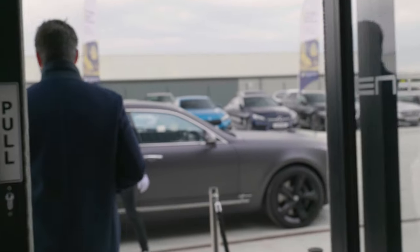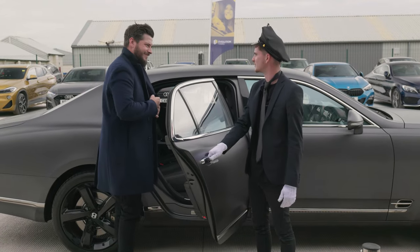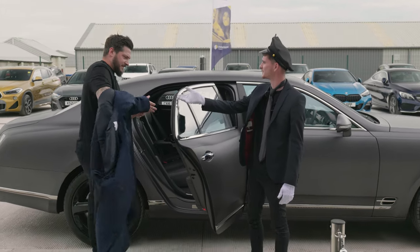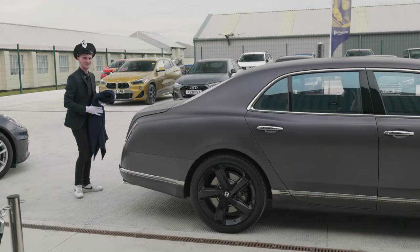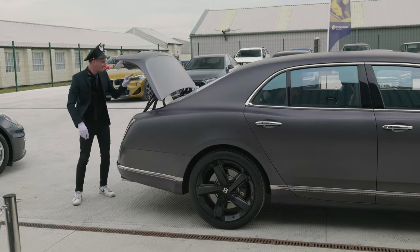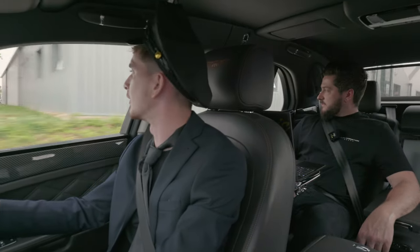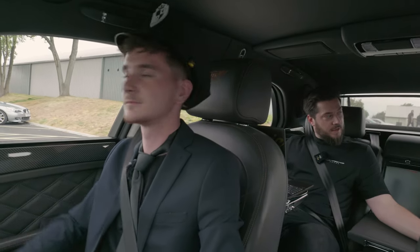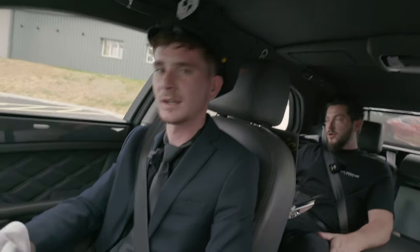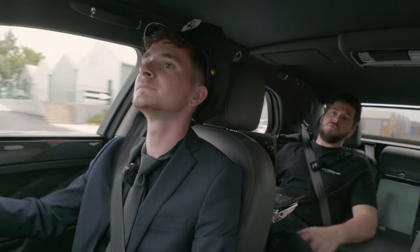Hello sir, good afternoon sir, how are we doing? Very well, thank you. Make yourself comfortable — you'll find a nice refreshment in the fridge in the back. No way, let me take your coat for you. Would you like to go to the usual for luncheon sir? Yes please. As you can see, we've got a new car and a new member — this is Otto, our driver.